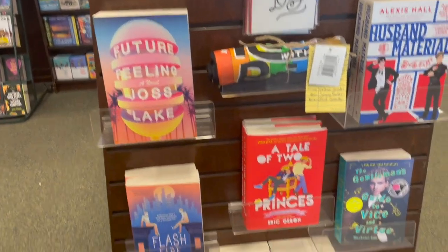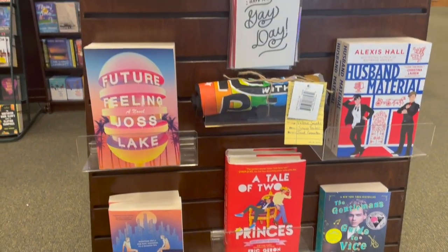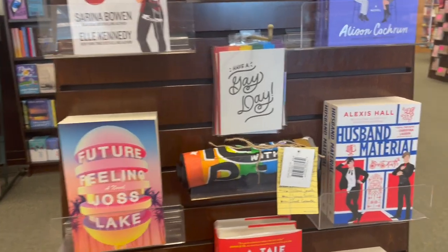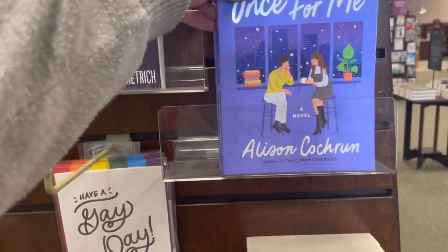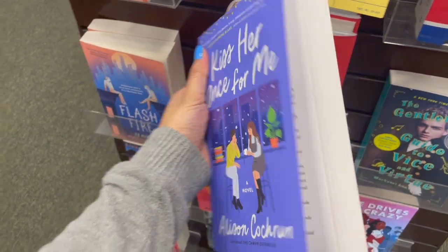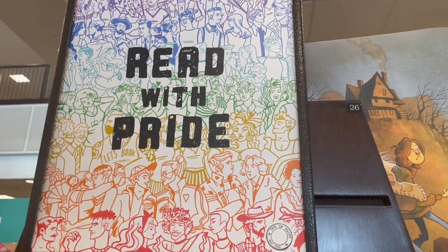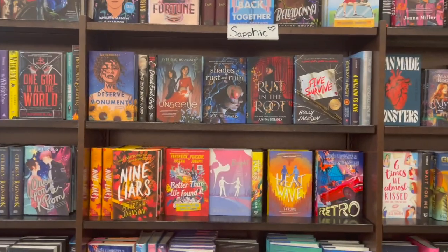I'm a little disappointed in my Barnes & Noble because they have moved the Read with Pride table into this end shelf, which is very lacking. There were only a few books on there, and it deserved its own table. I'll show you the sign, but they took the sign and just put it on the end of a shelf when it's usually its own table, so I feel like that's very unfair.